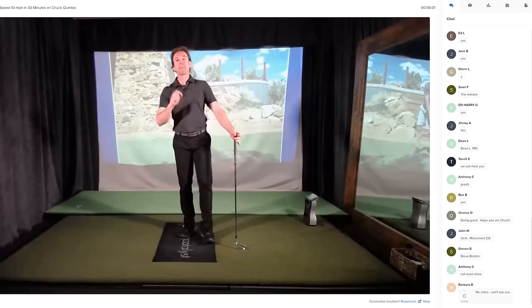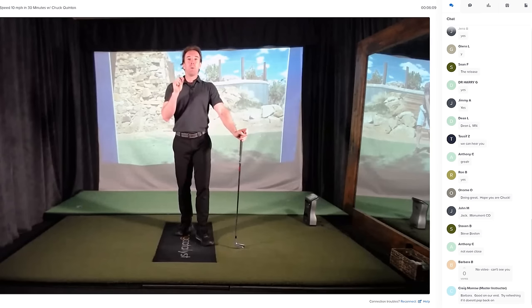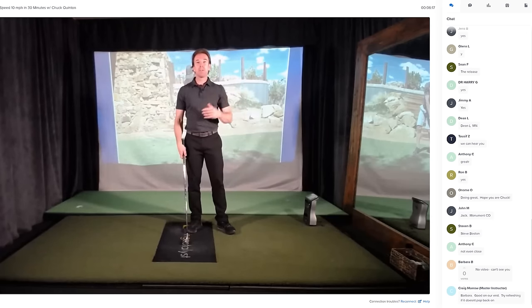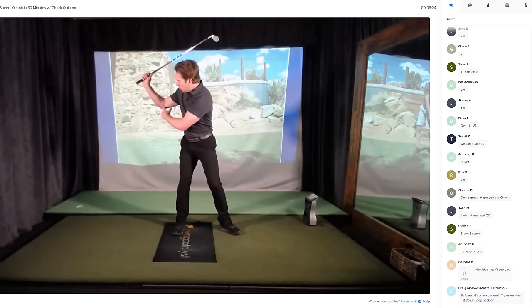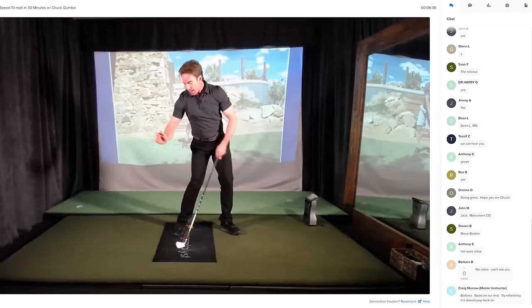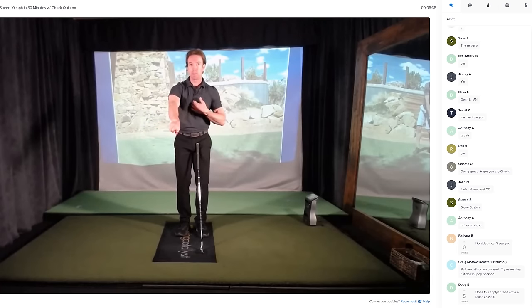When you understand you're putting all three of these motions together, the trick to getting yourself in that position is going to be in your trail arm elbow. That's what we're going to talk about tonight. When you get your elbow in the right spot, a couple of magical things happen. Before I get there, I want to talk about what you're probably doing right now that's the opposite of what you want to do.